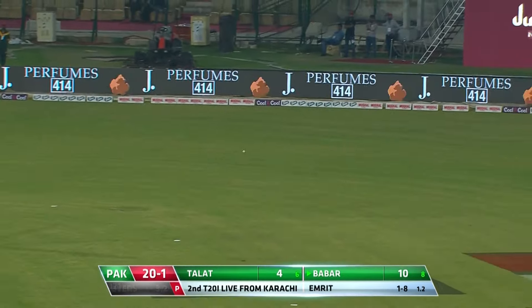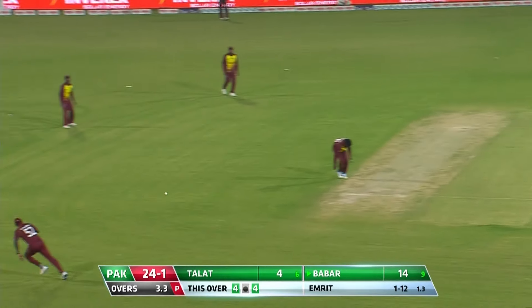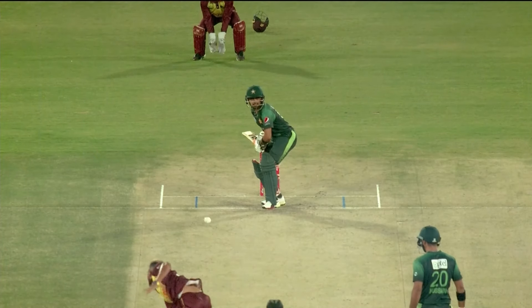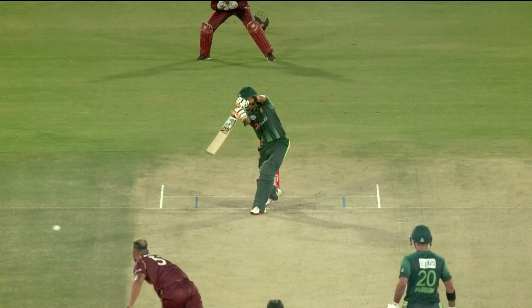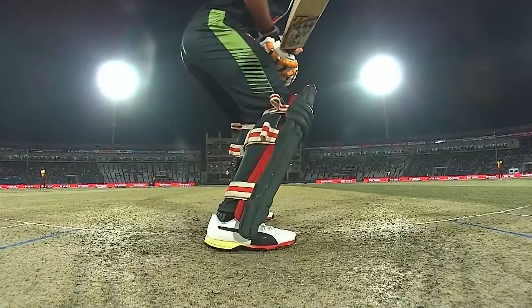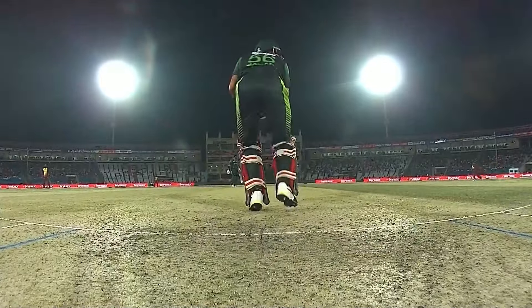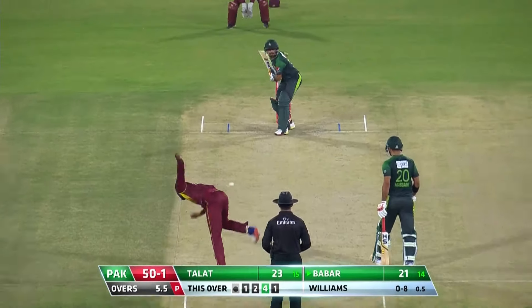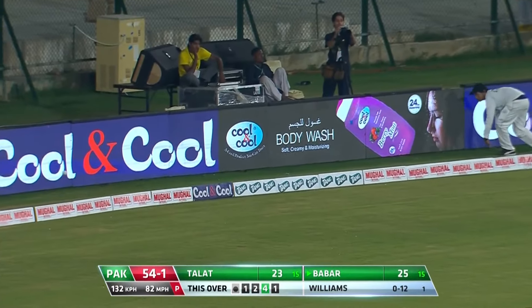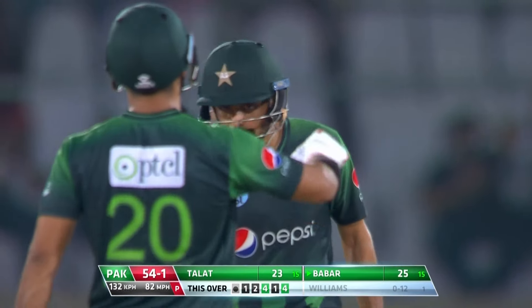Delivery down leg side, nicely played — he's very strong there. Look at the class of this man, just outside off, played on the up into the gap, straight fist and good follow through as well. No need to run for those. That's an amazing shot, makes it look so easy every time he plays that.